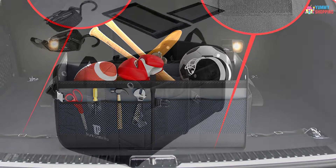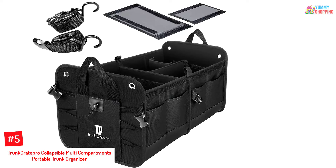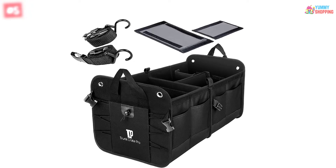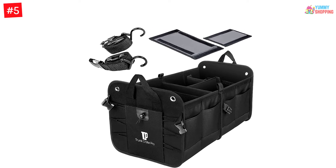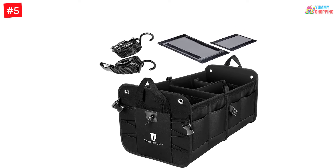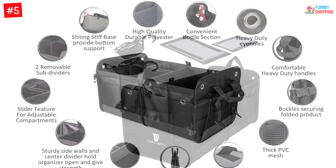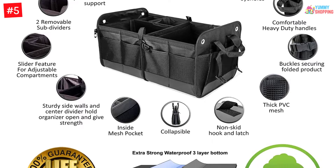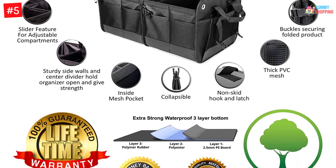Let's dive into the video. Number 5: Trunk Crate Pro Collapsible Multi-Compartments Portable Trunk Organizer. This heavy-duty and large car organizer has been made from premium materials withstanding wear and tear. It is abrasion-resistant and water-resistant, making it the most effective backseat organizer you can find on the market.